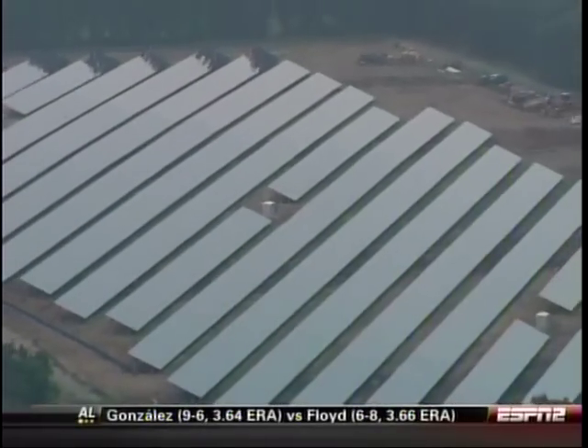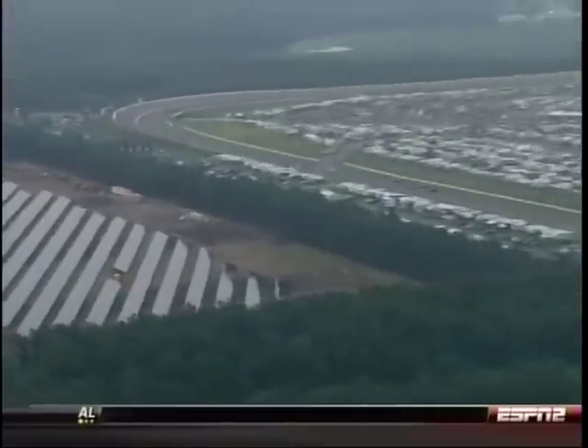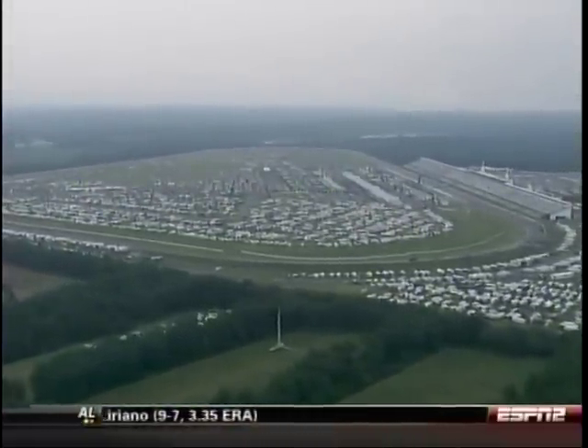Power and green have taken on an alternate meaning here at Pocono Raceway. That's the Speedway's new solar farm, located outside the short chute between turns two and three. Friday, the Speedway held a ribbon cutting and a formal unveiling. It's going green without waving a flag.